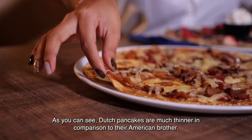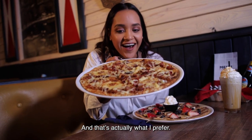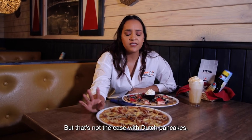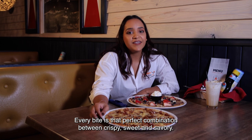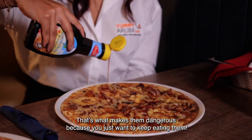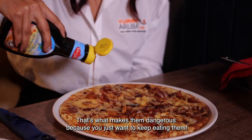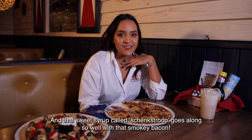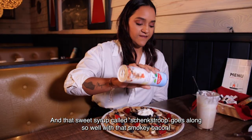As you can see, Dutch pancakes are much thinner in comparison to their American brother, and that's what I actually prefer. With an American pancake, after a few bites you feel stuffed. But that's not the case with Dutch pancakes. Every bite is that perfect combination between crispy, sweet and savory. And that's what makes them dangerous, because you just want to keep eating them. And that sweet syrup called schengstroop goes along so well with that smoky bacon.